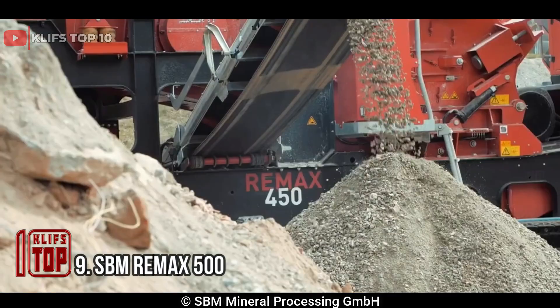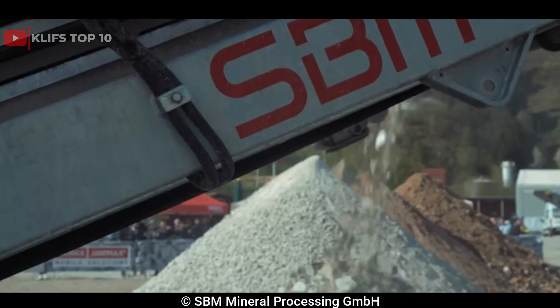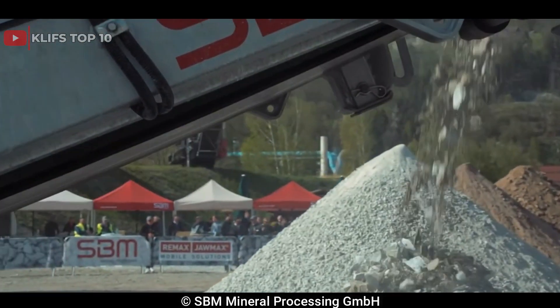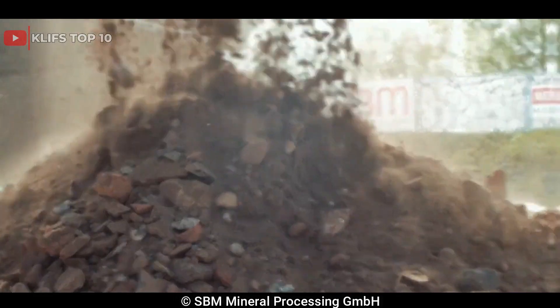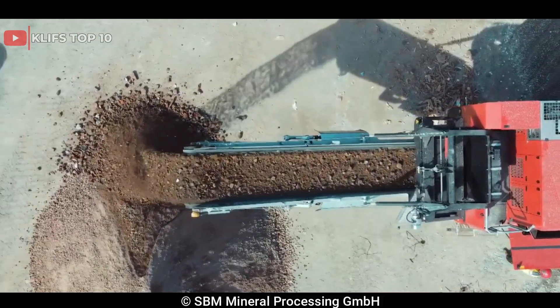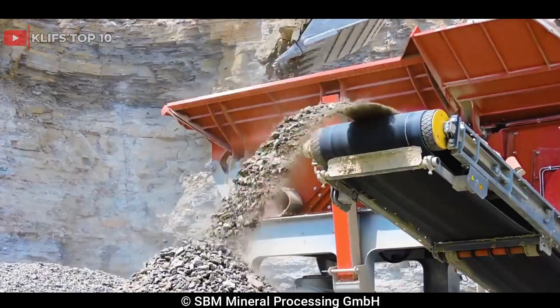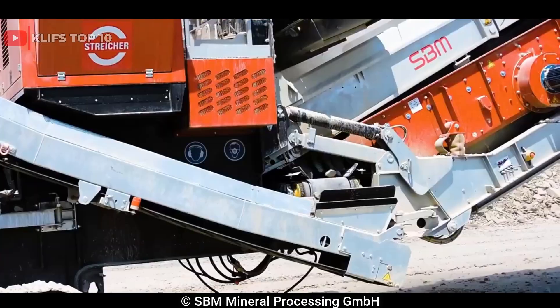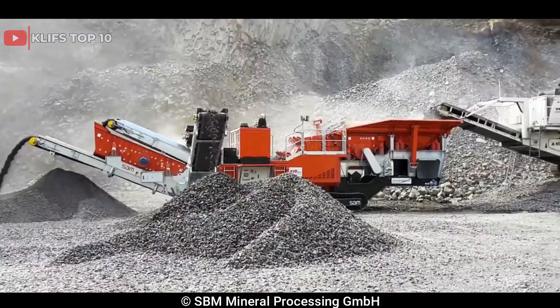Number 9: SBM Remax 500. It is a large impact crusher designed for the processing of soft to medium-hard natural stone, as well as demolition debris and asphalt recycling. It features a high-performance horizontal shaft impact crusher with a 1,300mm, 51-inch, x1,500mm rotor diameter, and a heavy-duty chassis and track frame that provides excellent stability and mobility.